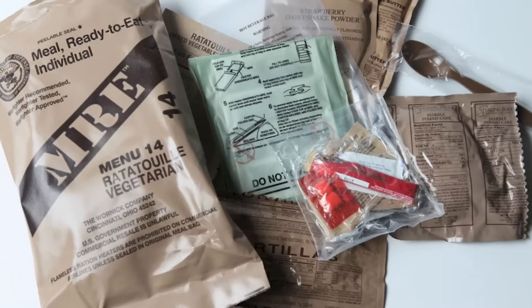Is it still good to eat? Well, the modern day meal ready to eat lasts five years. This is 80 years old and they weren't prepared like how they are now. So we're going to get food poisoning. Yes, we are, Sam. Let's see what's inside of it.